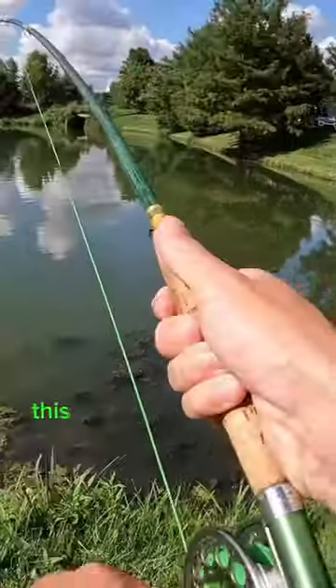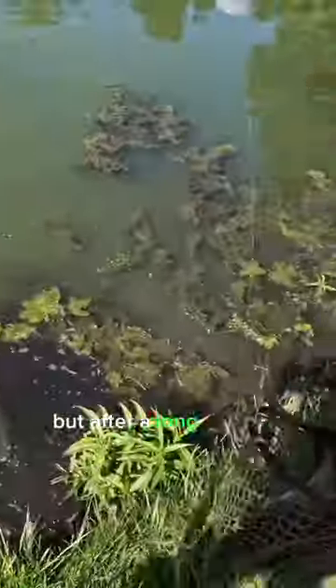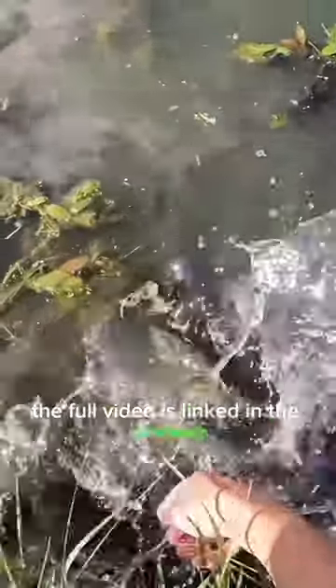Yep, there we go — holy cow, what a take! This fish immediately started pulling drag and taking me for a ride all over. But after a long, fun fight I was finally able to net it, and I was rewarded with this beautiful channel cat. The full video is linked in the comments, so go check it out!